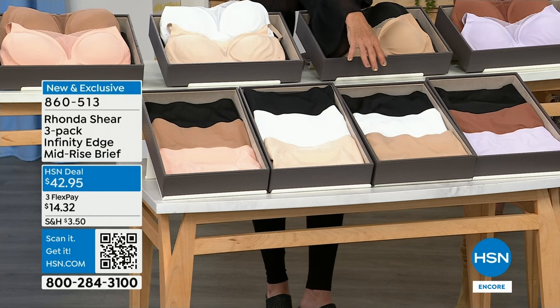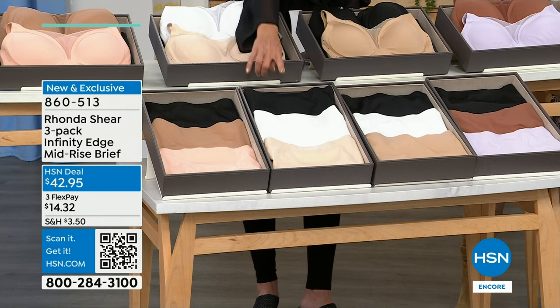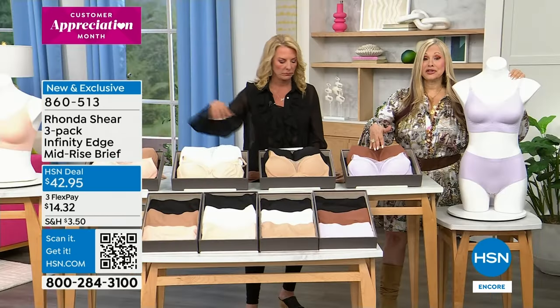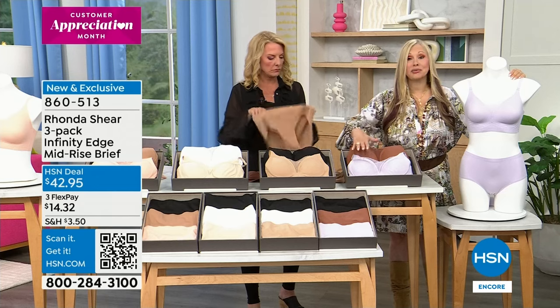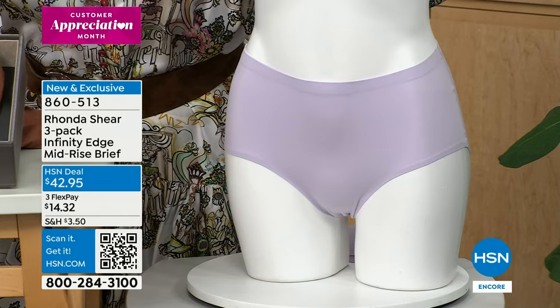Here are the panty colors: black, mahogany, lavender — then black, white, and beige — then black, white, and light beige — and finally black, sienna, and pink beige. What you're getting is three pairs that match your bra colors, plus everybody gets a black. Everybody loves a pair of black underwear. These are literally a second skin — 31% spandex, which means it's going to give you the illusion of a smoother derrière and smoother tummy.